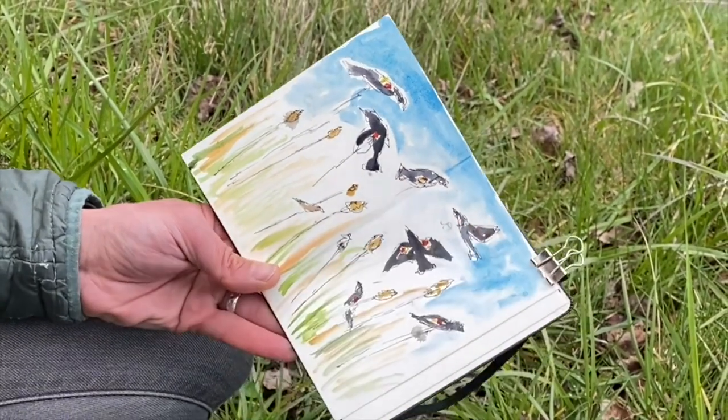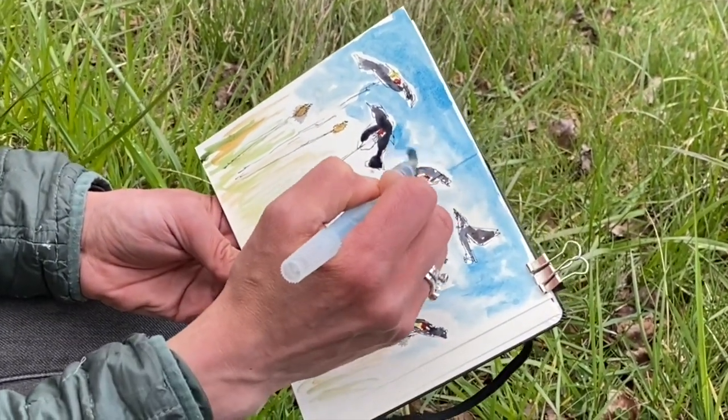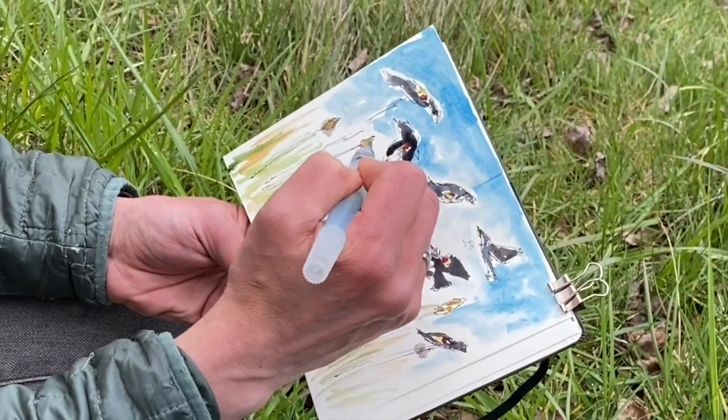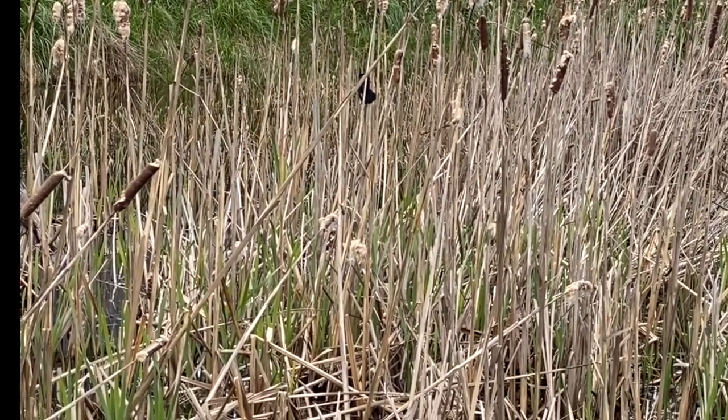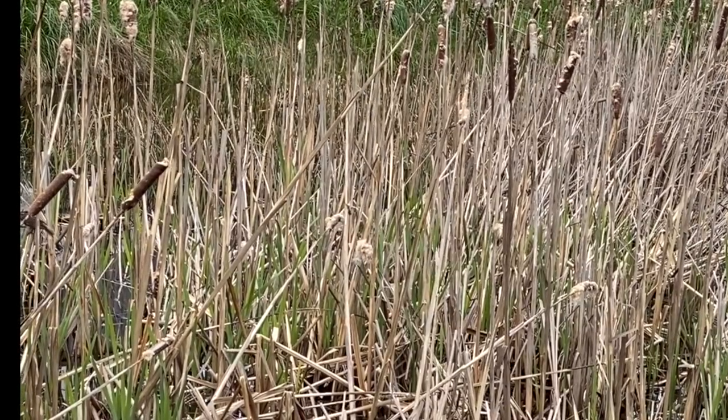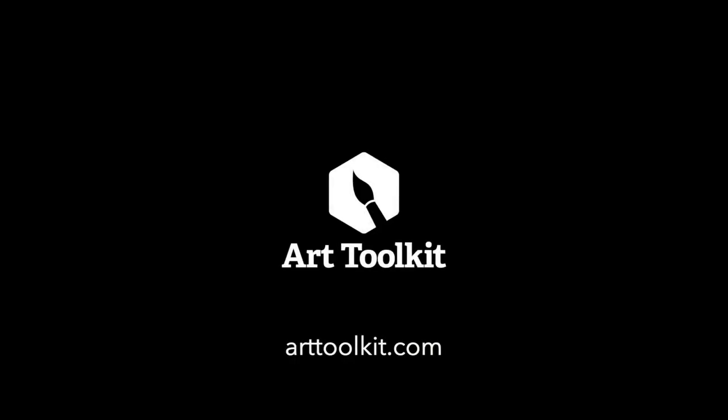I encourage you to look around your neighborhood and see where you might take a few minutes to explore some quick gestures. Happy sketching — keep in touch, we love seeing what you create!